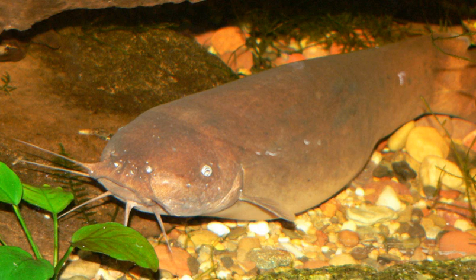The Melapteruridae are the only group of catfish with well-developed electrogenic organs; however, electroreceptive systems are widespread in catfishes. The electrogenic organ is derived from anterior body musculature and lines the body cavity.